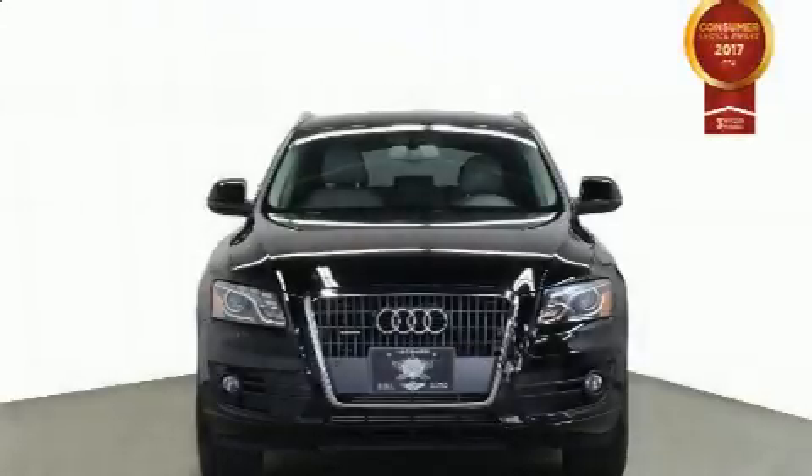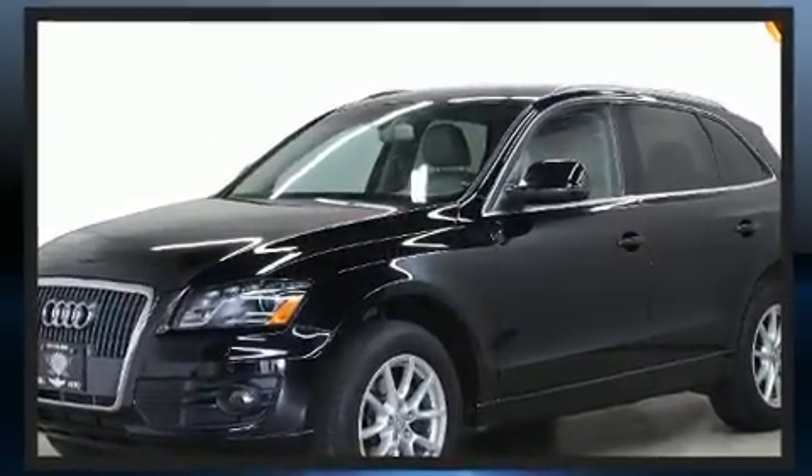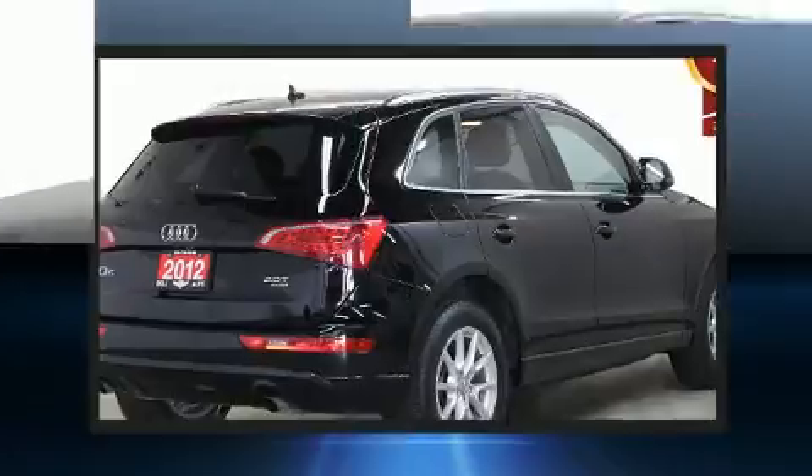You can expect a lot from the 2012 Audi Q5. Under the hood, you'll find a four-cylinder engine with more than 200 horsepower. And for added security, Dynamic Stability Control supplements the drivetrain.